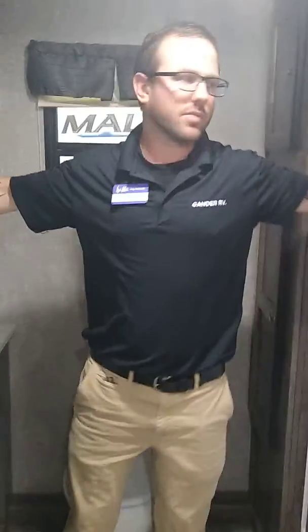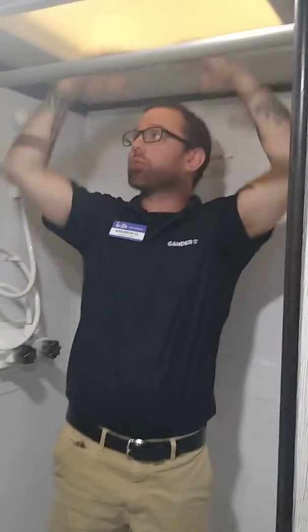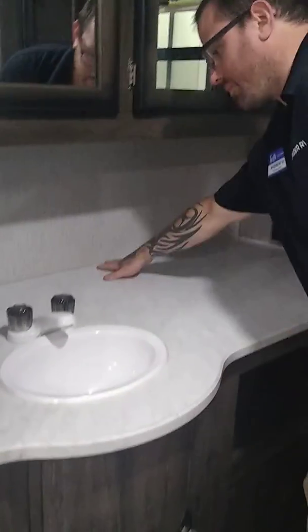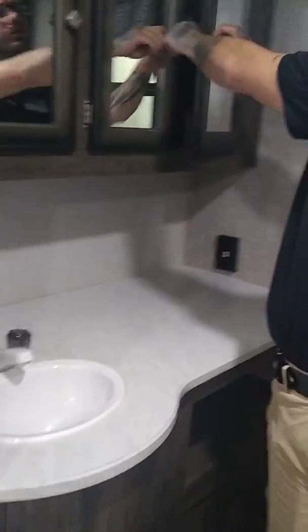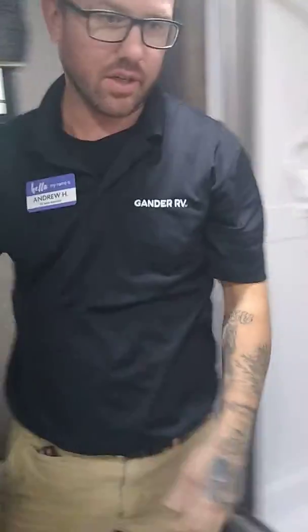As we come in, the first thing to the left is our giant bathroom. Check out the space we have in this bathroom — as we sit down, plenty of room. Huge shower with a skylight for that natural outdoor lighting; a full-size adult can stand in here no problem. Clean off after a long day of camping. Giant deep countertop, huge cabinet storage all the way through on top, as well as a shelf below and a cupboard below the sink.